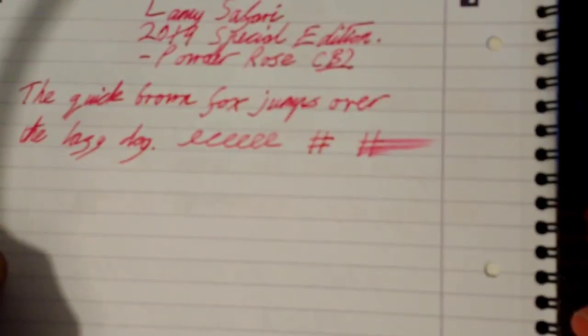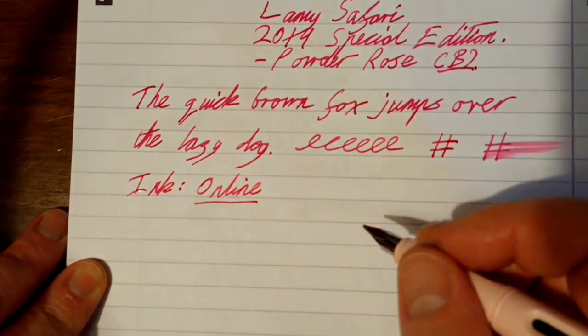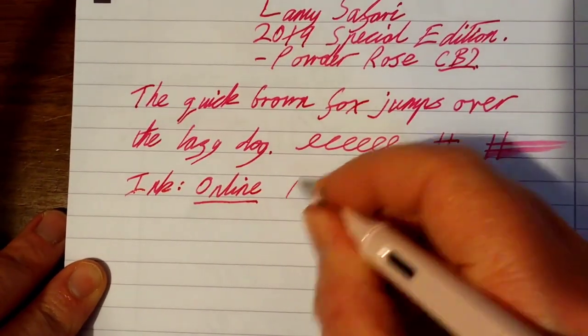Nice and wet — that's what this pen needed. This ink, incidentally, is from the German manufacturer Online. That's the name of the company — not 'online ink', it's Online. And this is Online Rose.